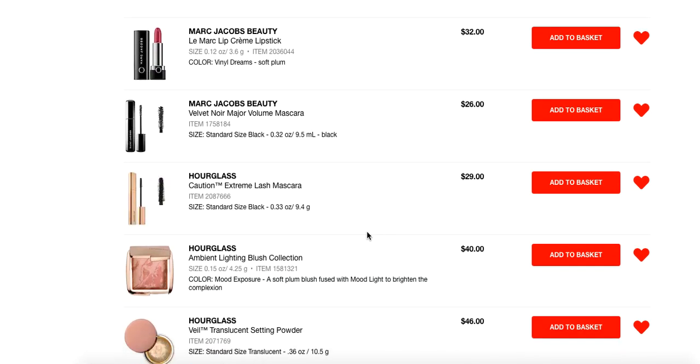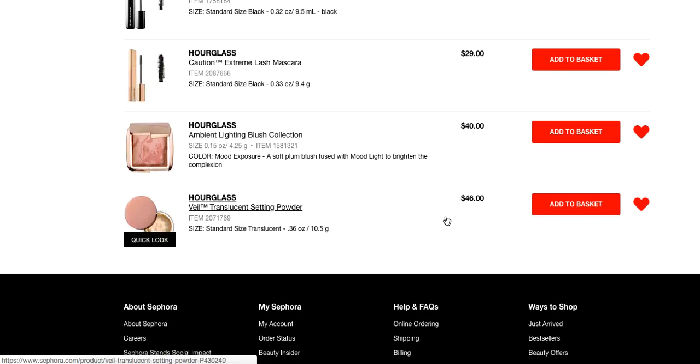Mascaras — two favorites from Sephora. The Marc Jacobs Velvet Noir: I've talked about this to death on my channel, there's no need to elaborate. And the Hourglass Caution Extreme Lash Mascara — also amazing. If you can get either of these in the smaller sizes instead of the standard sizes, I'd say get the smaller, especially if you replace your mascara more frequently. That way you're also not paying these full price tags and you get the 15% off.